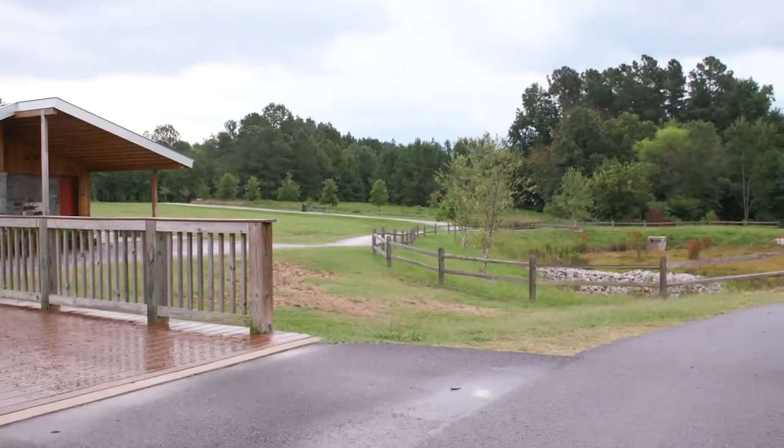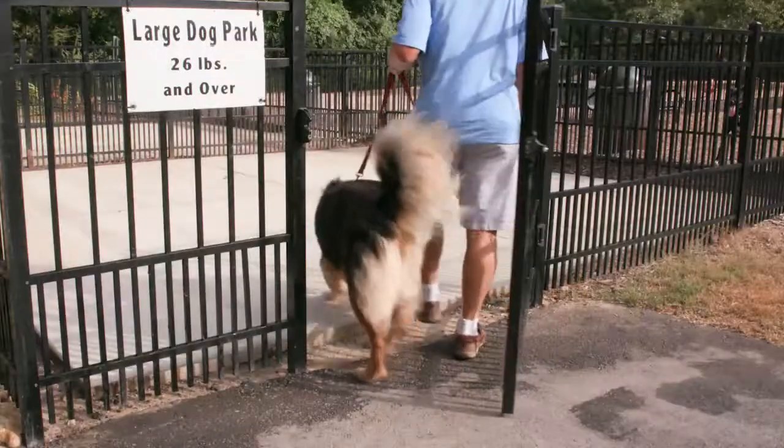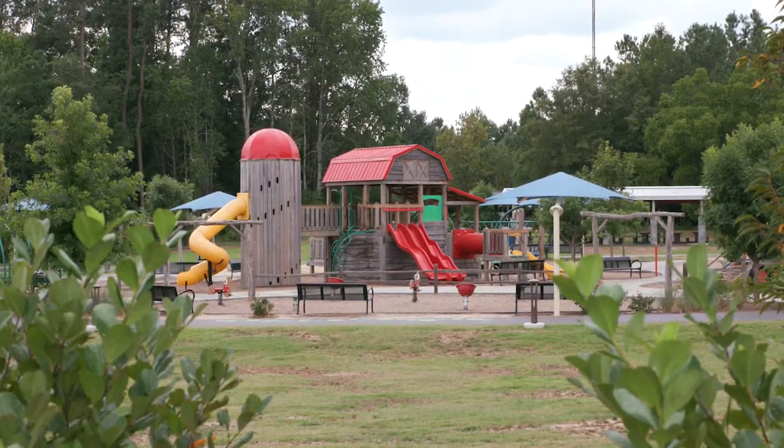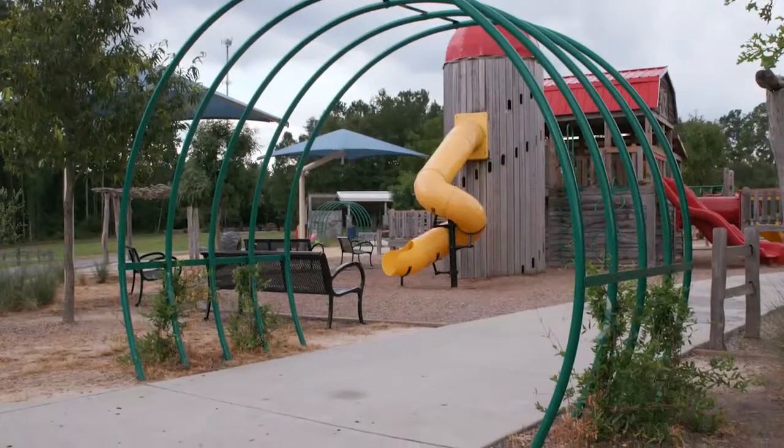There are two miles of paved trails, picnic shelters, a dog park, athletic fields, and an incredible playground — an imaginative nod to history, from the train tunnel to the silo slide.